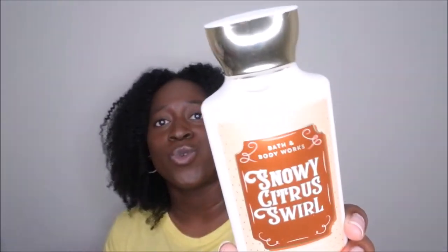The next scent I picked up — Tina Marie was hyping this one up, so I had to get it. It's Snowy Citrus Swirl, and the scent notes are chilled tangerine, whipped marshmallow, creamy tonka bean, and fresh vanilla. This scent is really nice — it smells just like a creamsicle. I like that it's a fruity scent, so it's not exclusive to winter; you could use it year round.